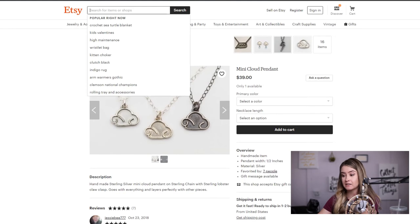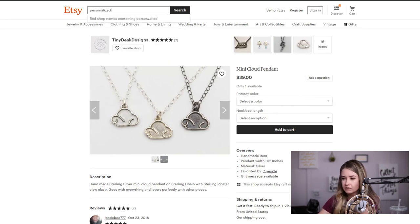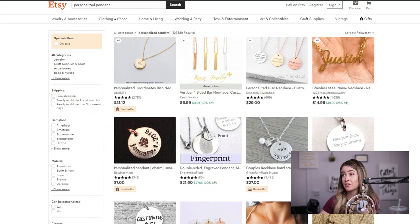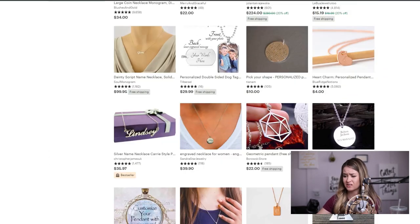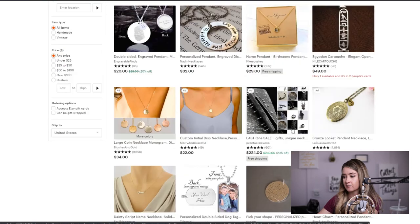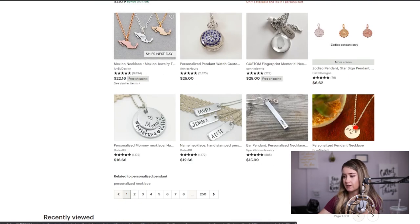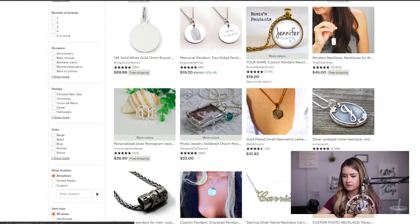Personalized pendant has about 130,000 results — you're going to have a hard time, but it's different. One thing you'll notice with personalized stuff is it all looks the same — that's how they get it so cheap. But when I'm looking for a personalized pendant I'm glazing over everything that looks the same and stopping at things that are unique. When you have something like that cloud design, it really stands out as different, which can do well even in competitive niches.